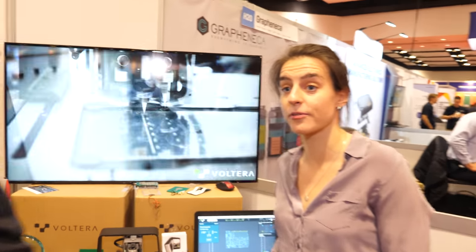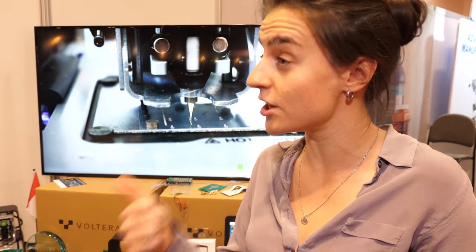In terms of industries buying these printers, customers come from absolutely everywhere — from the academic community using it as a teaching tool and an R&D tool, to small, medium, and large companies and basically everything in between. If you're an electronic designer looking to build hardware, it's essentially a tool for you.